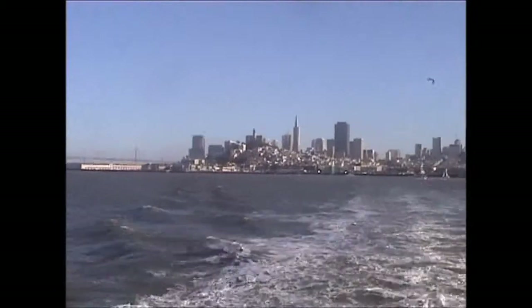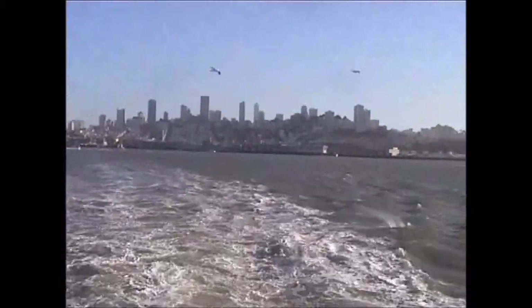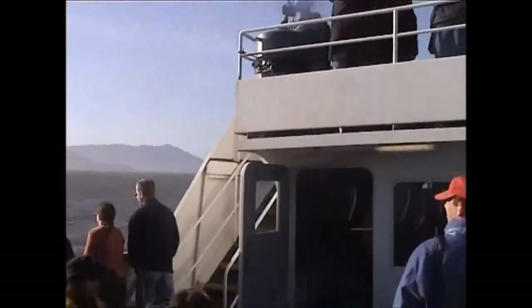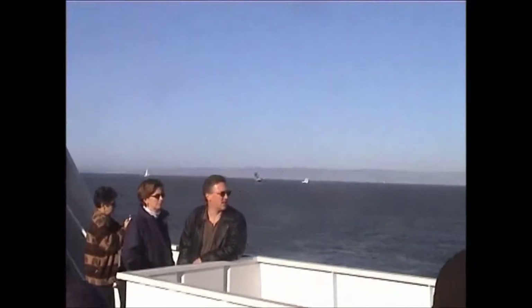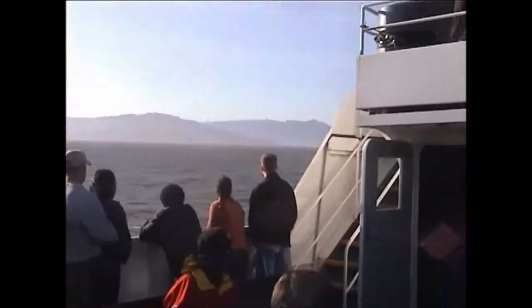Alcatraz originally had the same use as Fort Point — a fortress to defend San Francisco Bay. As you look ahead towards the island, you can see how its location here in the center of the bay, just a mile and a half from San Francisco, made it an ideal location for a fort. You'll hear more about the fortress years on your guided tour this evening. As we circle the island, try to imagine Alcatraz as it used to look, with huge cannons sticking out in every direction, warding off attackers.